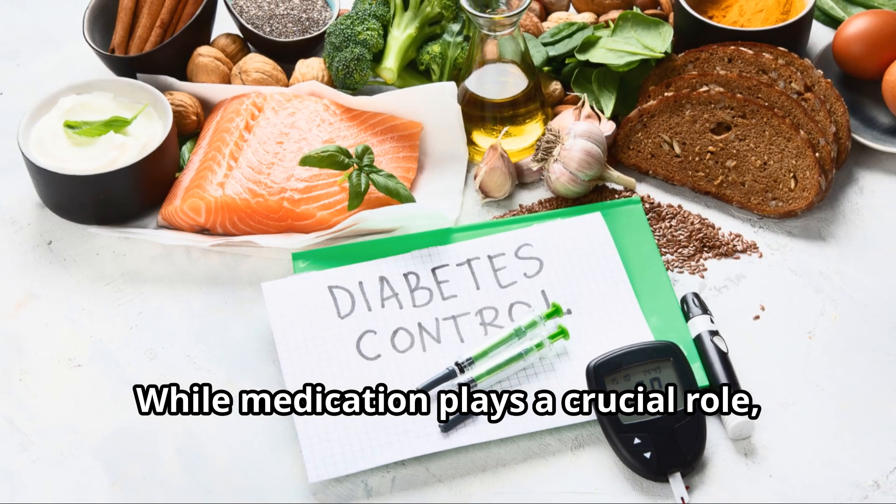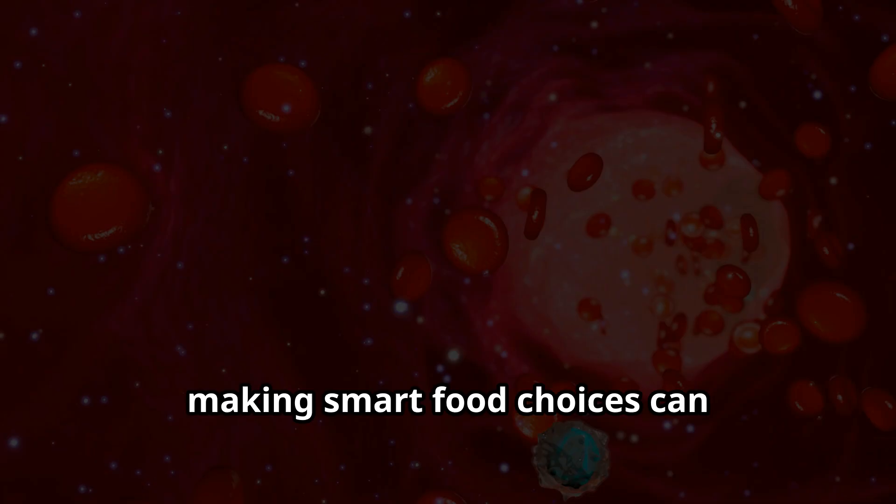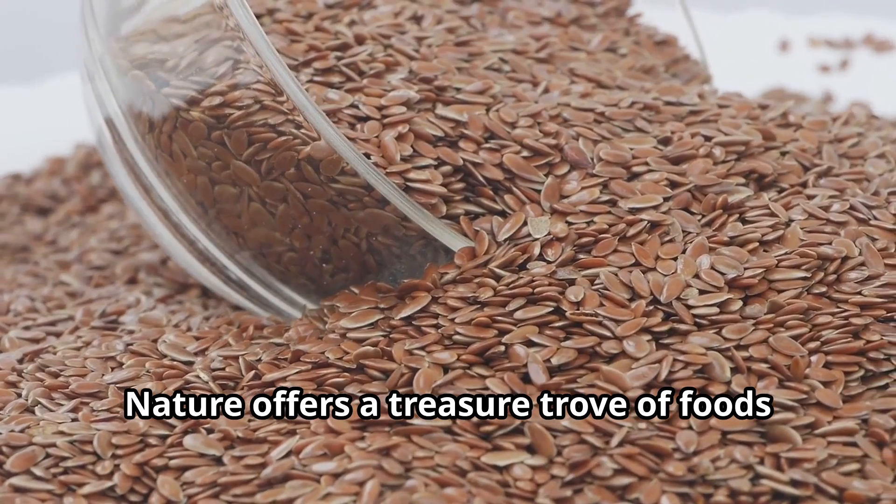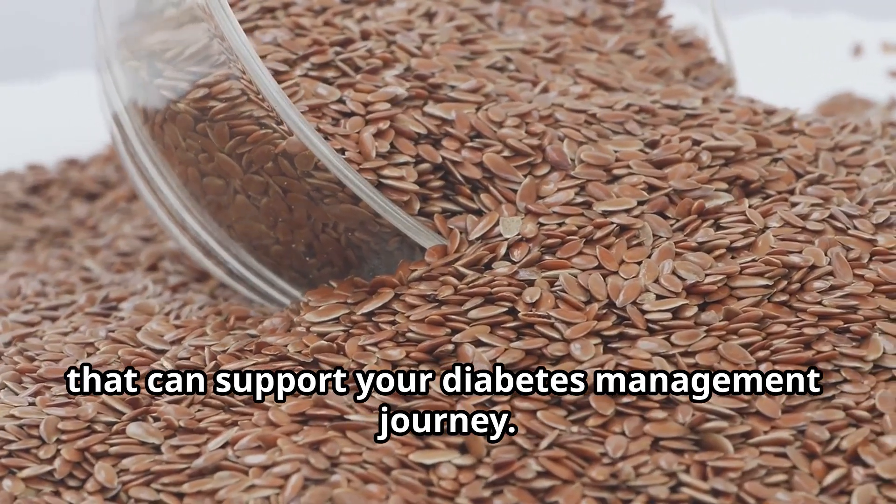While medication plays a crucial role, making smart food choices can significantly impact your blood sugar control. Nature offers a treasure trove of foods that can support your diabetes management journey.